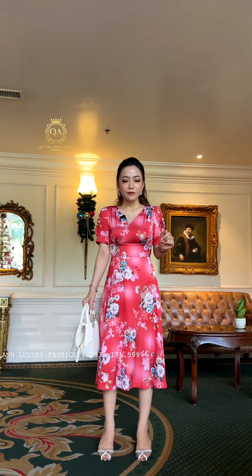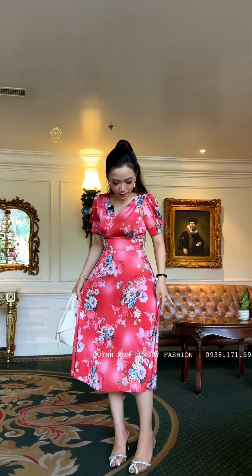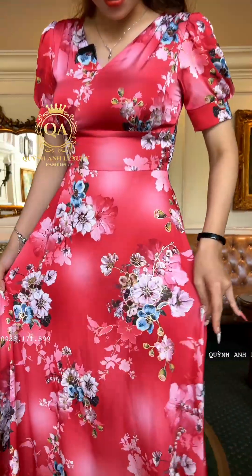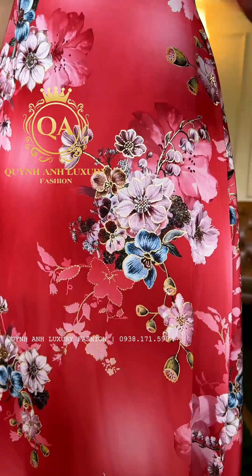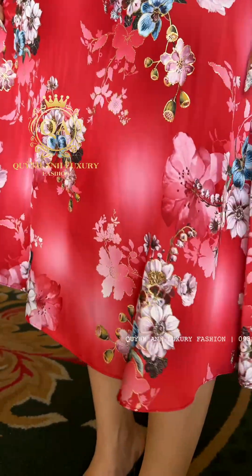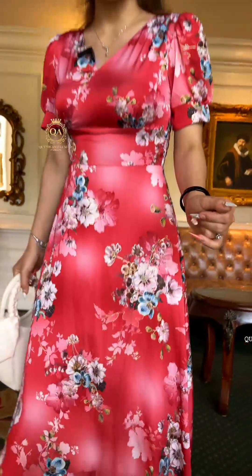Chất vải là chất vải lụa ánh kim các chị. Trên đây sẽ có những cái bông hoa, và những bông hoa này sẽ có ánh kim. Ở ngoài đẹp cực kỳ luôn! Khi gặp ánh sáng thì sẽ lấp lánh vô cùng. Nền là màu đỏ loan, phối thêm hoa nhiều màu sắc, vô cùng rực rỡ và trẻ trung. Thiết kế mẫu này là dạng cổ V đắp chéo.